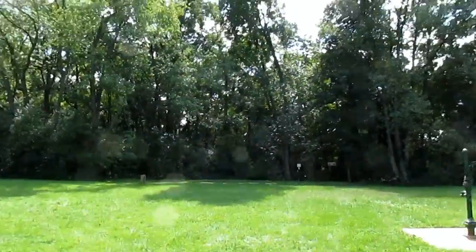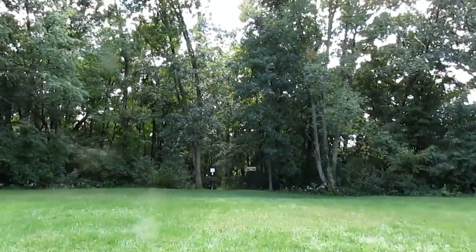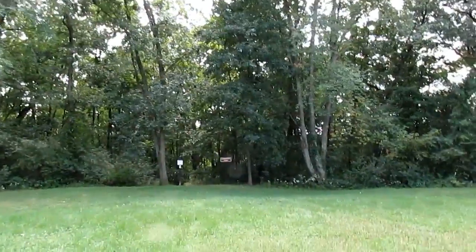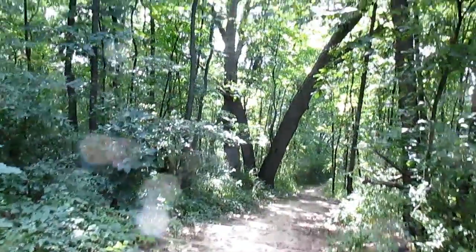Heron Lake is not the only lake you can check out here in Holly Recreation Area. If we get back on the park road and head that way, we can actually check out some other lakes in the area as well as some hiking trails. This is one of the many trails here at the park, and we have the start of the trail over here. We'll go on this for a little bit and it'll take us over to Wildwood Lake. Up here is the start of the Lakeshore Trail.